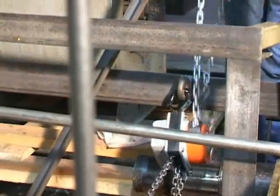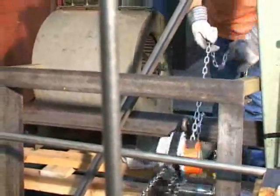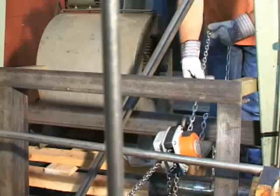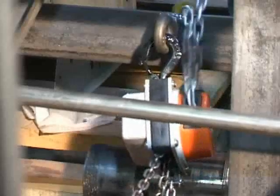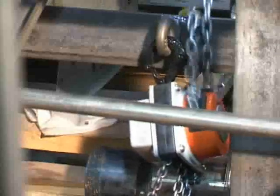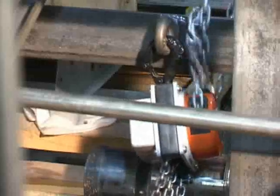Unlike traditional lever hoists and their unyielding handles, the Hurricane 360's rotating chain guide allows the user access into the tightest workspaces from multiple angles and vantage points. The Hurricane 360's superior adaptability makes it the only hoist of its kind on the market today.